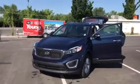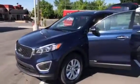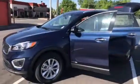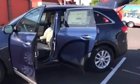Good morning, Jennifer. This is Travis down here at Young Kia in Layton. I know you inquired about the 2017 Kia Sorento blaze blue, so I thought I'd pull this vehicle out and do a short VIP video for you.